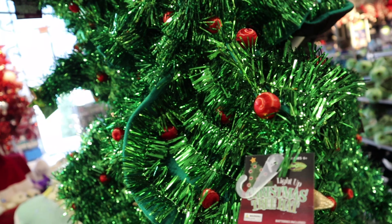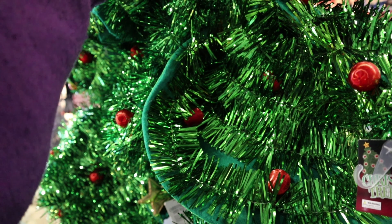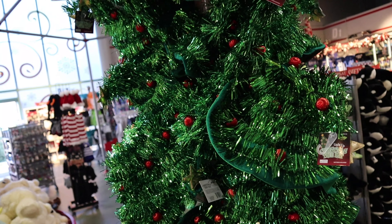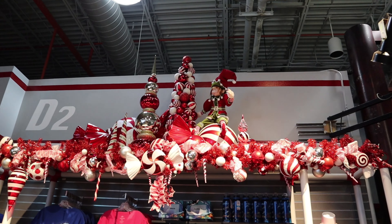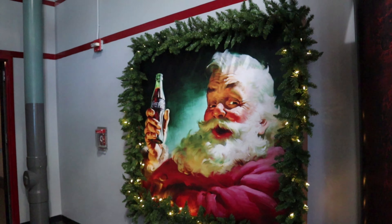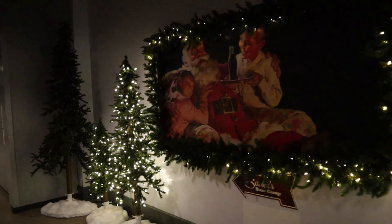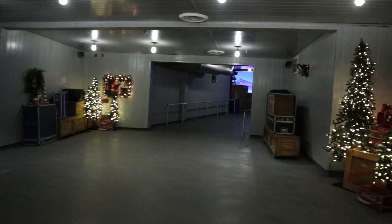They still sell the light-up hat I have. I do need a new one. It's $12 — a little more than before, but with my annual pass discount it was $10 when I first bought it. I am really digging the decorations. And then they have Santa's actual base camp — let's go in and check it out. Inside, they have all these old Coca-Cola designs all over. There's a North Pole sign, Sea of Legends, Sea of Mystery, and Santa's Workshop.